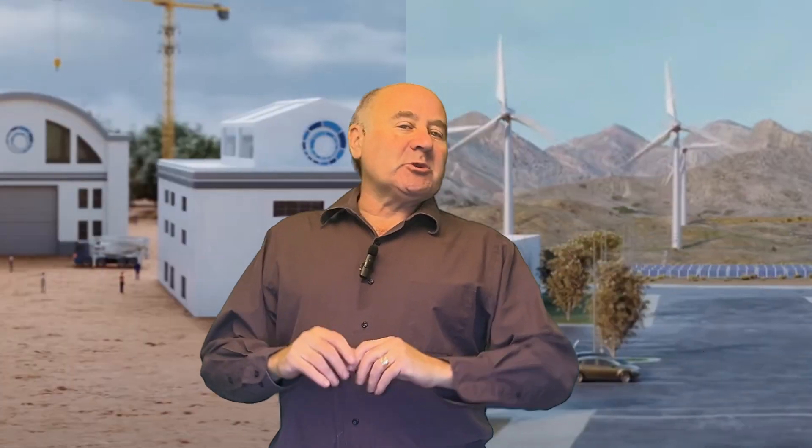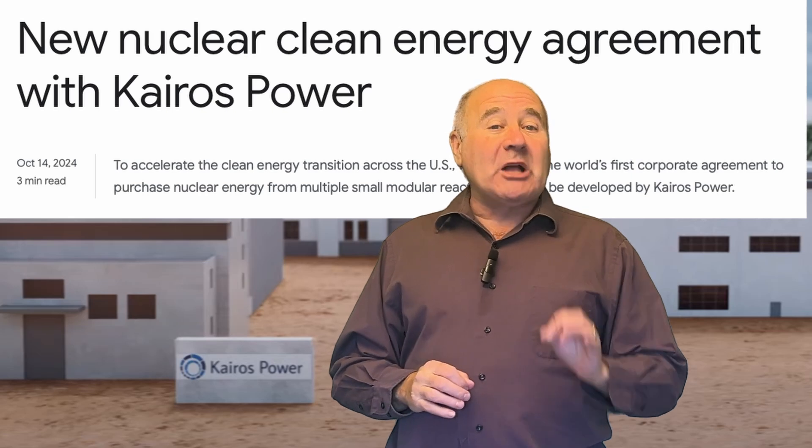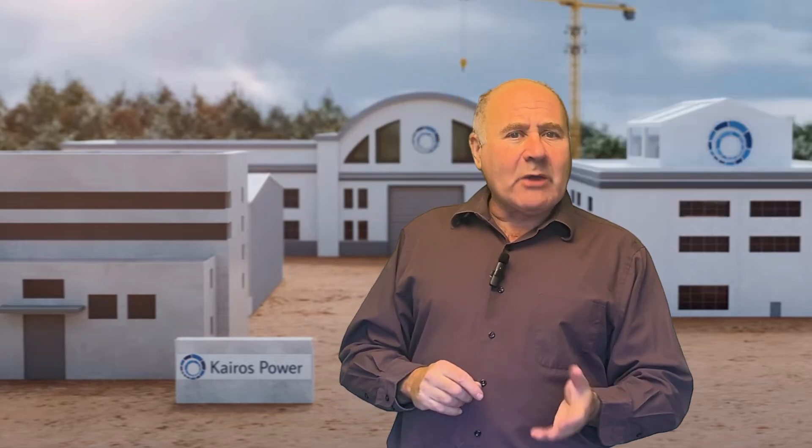Today on Decarbonize, we're going to be talking about Google's favorite nuclear reactor company, Kairos Power. Google has signed a power purchase agreement to buy power from Kairos' small modular reactors, or SMR, starting by 2035. But will Kairos succeed in creating a financially viable small modular reactor where others have failed?